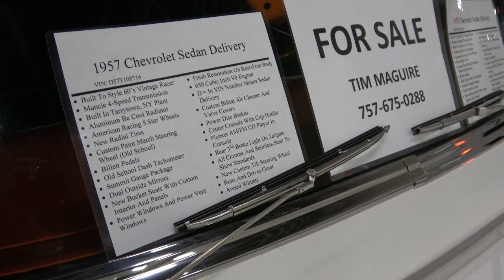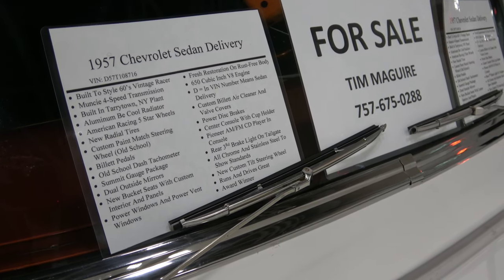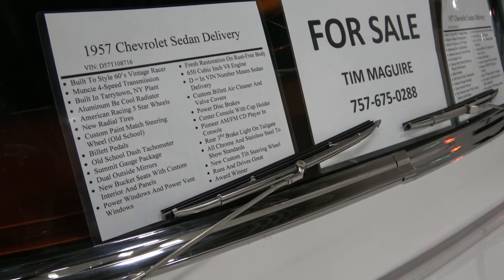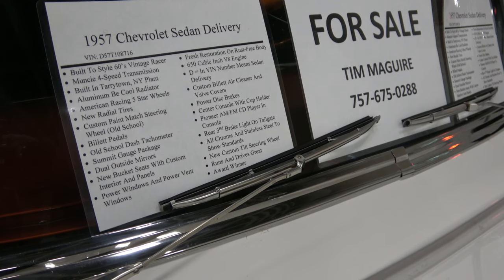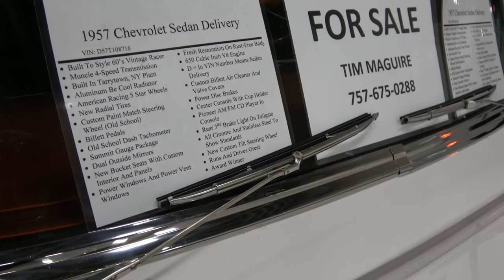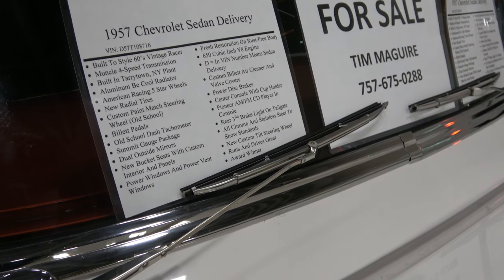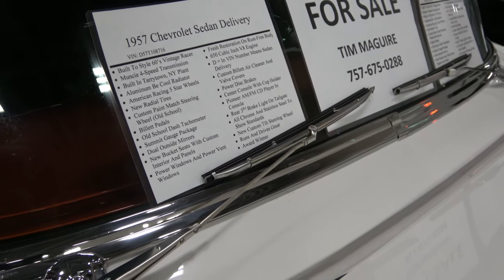Aluminum B-Cool Radiator, radial tires, billet pedals, dash tachometer, Summit gauges, bucket seats with custom interior panels, power windows, and power vent windows.